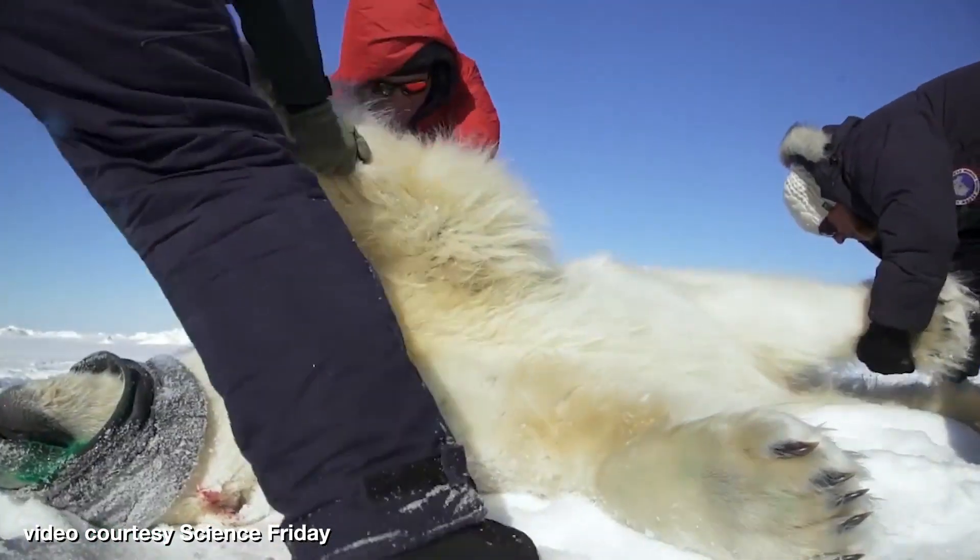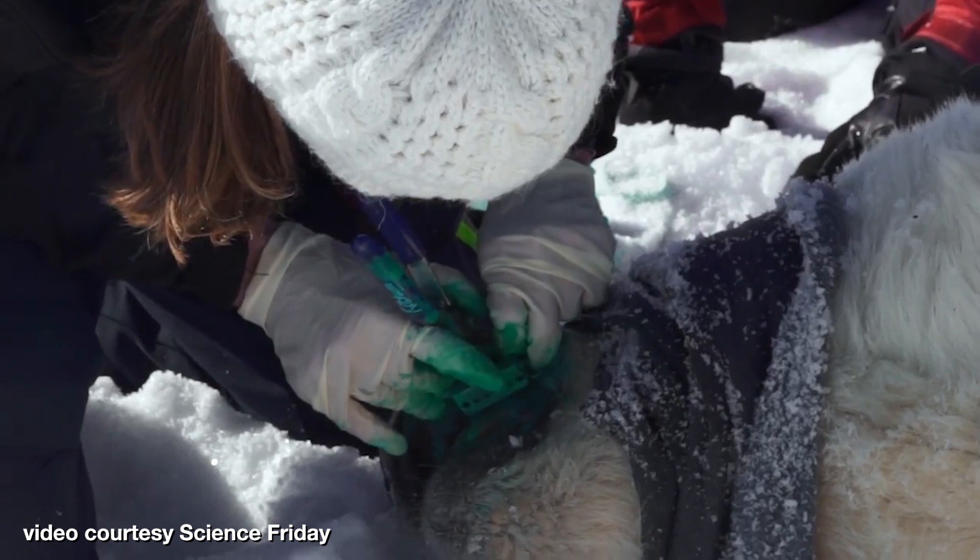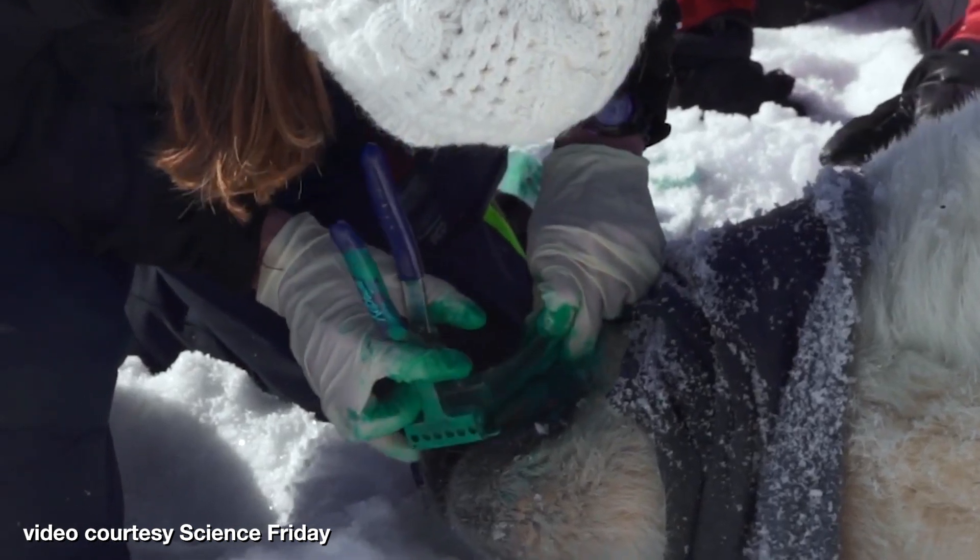The objective of that work is to try to understand the status of the population, how healthy it is, but also try to understand how it's responding to sea ice loss. The Chukchi Sea has seen a large area of sea ice loss in the summertime, and so a lot of our work is focused on trying to understand how that population is coping with that change.